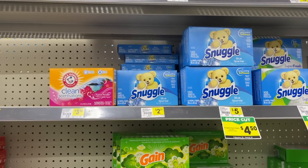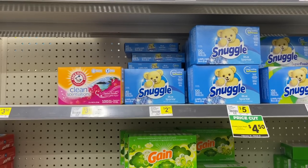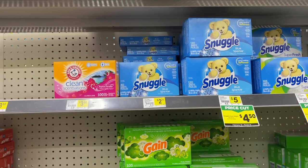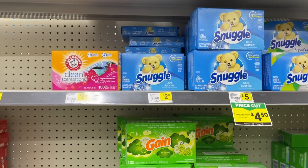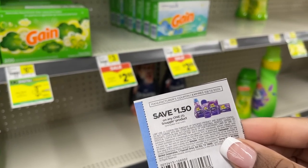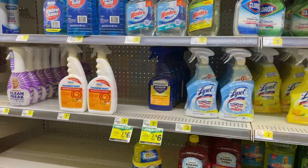Another any-day deal I'm grabbing is on the Snuggle dryer sheets. I'm getting one of these 225-count dryer sheets. The price has gone up 25 cents, so they're $2.25 now. We have a dollar-fifty manufacturer coupon that makes these only 75 cents each.